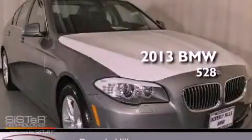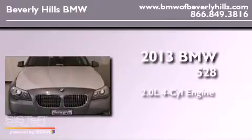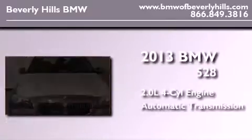This is a brand new 2013 BMW 528. It has a 2.0-liter four-cylinder engine and an automatic transmission.